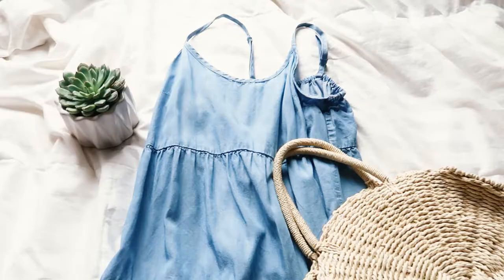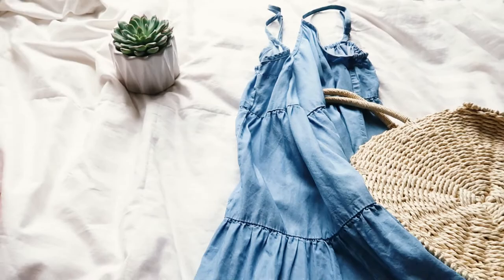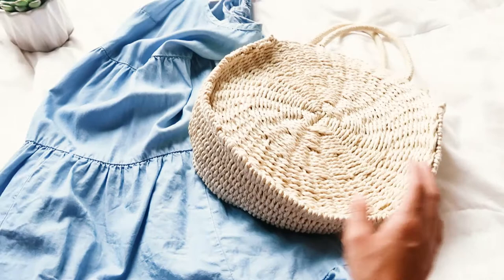Outfit number two — I really wanted to incorporate this blue dress. I actually got it off of Poshmark. It's like a layered dress from the Target brand Massimo. And then I also have this straw bag that was literally $12 from, I believe, Zafo — I'm going to link it down below. Cutest bag ever. I think I'm going to do some kind of summery floral picture with this outfit, so this is another one I'll be trying out today.